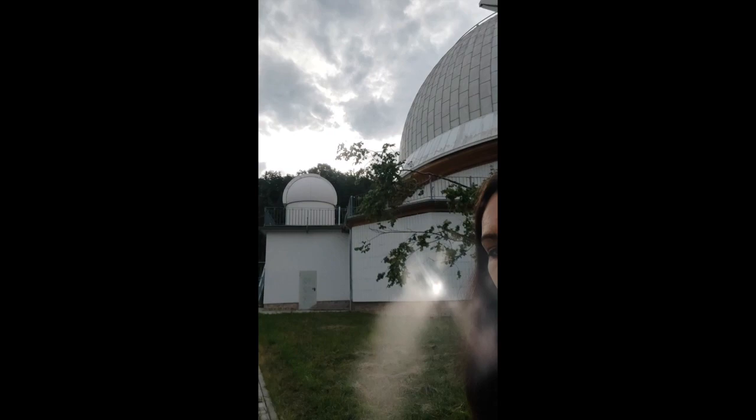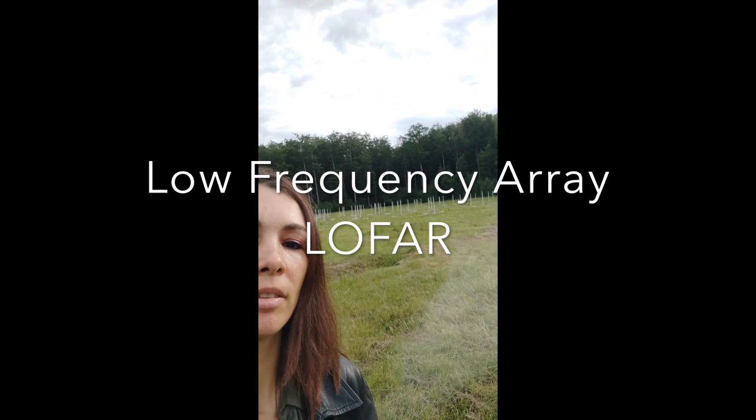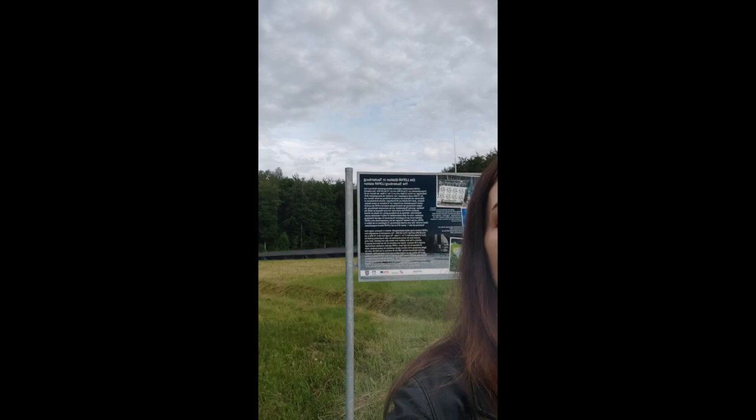So, behind me is the telescope and a smaller dome. And this is the LOFAR field — the low frequency and the high frequency array.